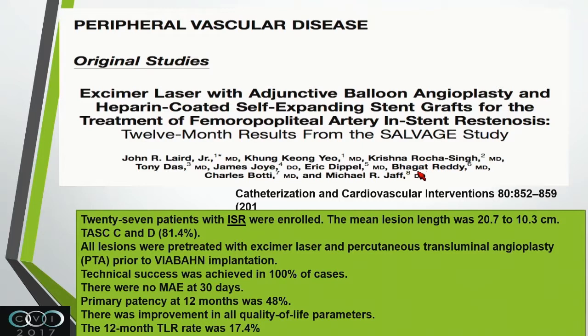The SALVAGE registry showed similar results but specifically in patients with in-stent restenosis, with TASC C and D lesions enrolled. All lesions were pre-treated with excimer laser, then balloon angioplasty was done, followed by viabahn. Technical success was 100%. Major complications were minimal at 30 days. Patency at 12 months was 48%, which is low. Improvement in quality of life parameters was seen at 12 months, and TLR was 17.4% - not very much different from other devices.